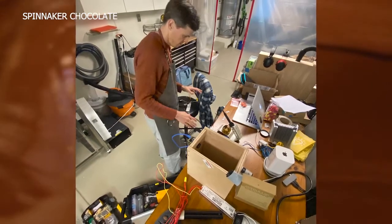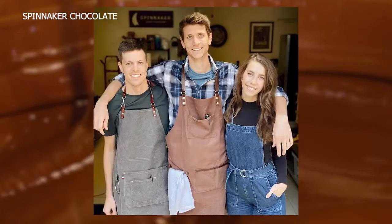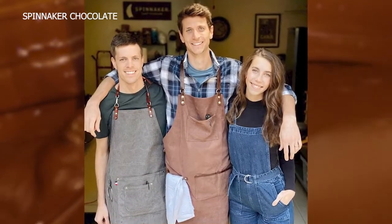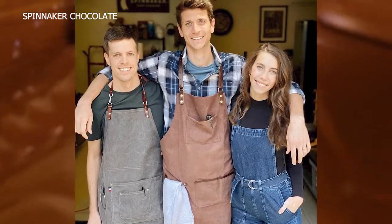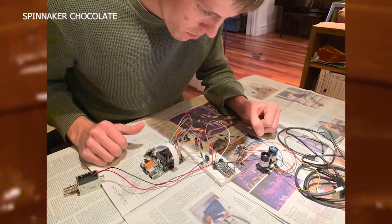Kelly left behind a successful career in the tech industry to launch the business with his brother, who he describes as the real chocoholic of the family. My brother actually started making chocolate as a hobby probably about six, seven years ago. And then he kind of roped me into it. We made a lot of bad chocolate for a long time.